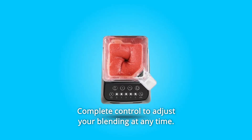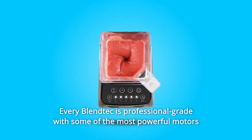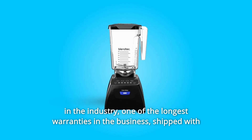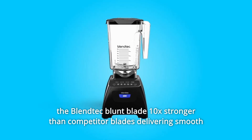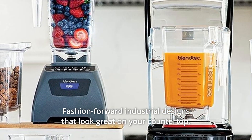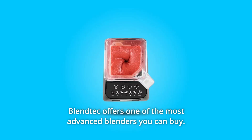Complete control to adjust your blending at any time. Every Blendtec is professional-grade with some of the most powerful motors in the industry. One of the longest warranties in the business, shipped with the Blendtec Blunt Blade — 10x stronger than competitor blades — delivering smooth blends without the cuts and pokes. Fashion-forward industrial designs that look great on your countertop.